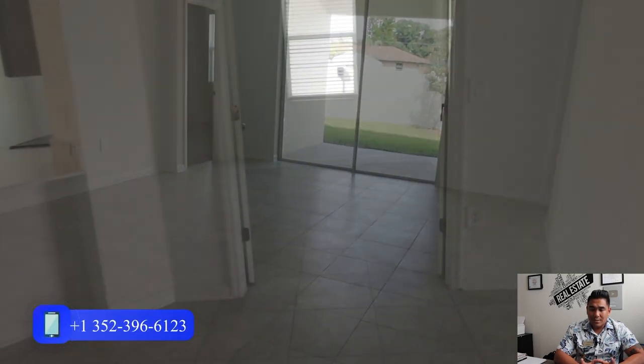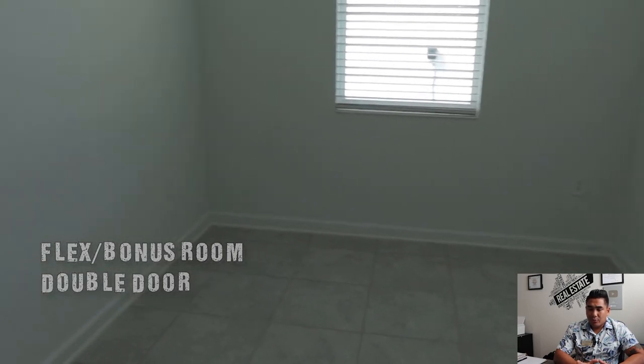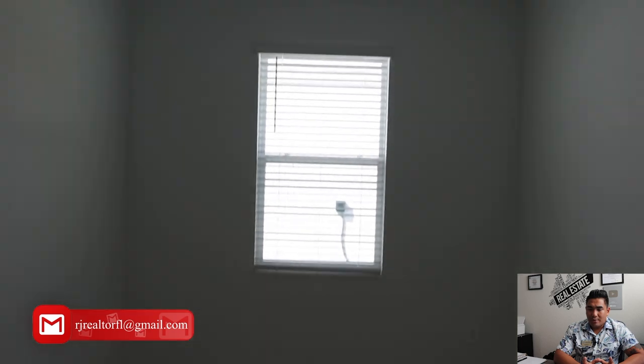Now we are heading to the flex room, as they call it. You can use this as a spare room or normally as an office room. You will have a two-door entrance here, which is really nice, and you will have plenty of space there for your office.